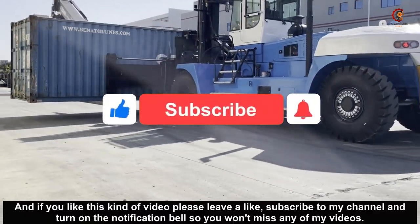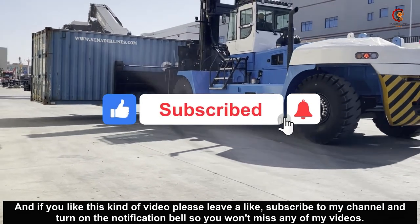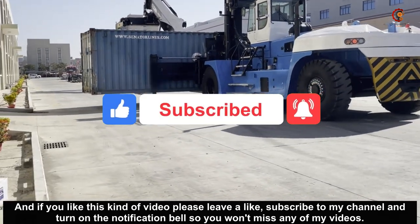If you like this kind of video, please leave a like, subscribe to my channel and turn on the notification bell so you won't miss any of my videos.